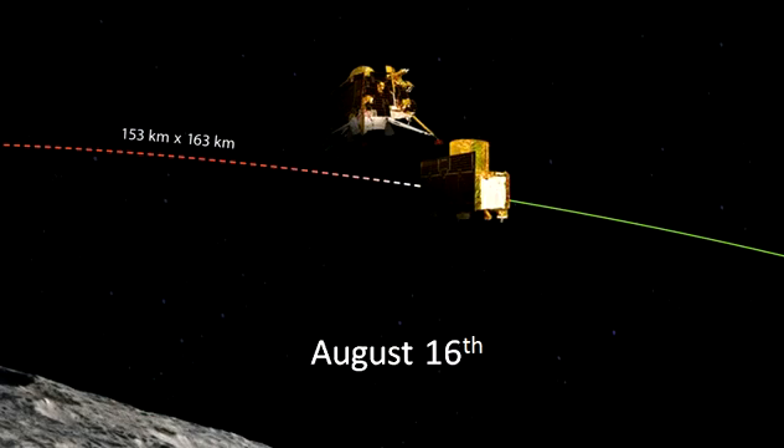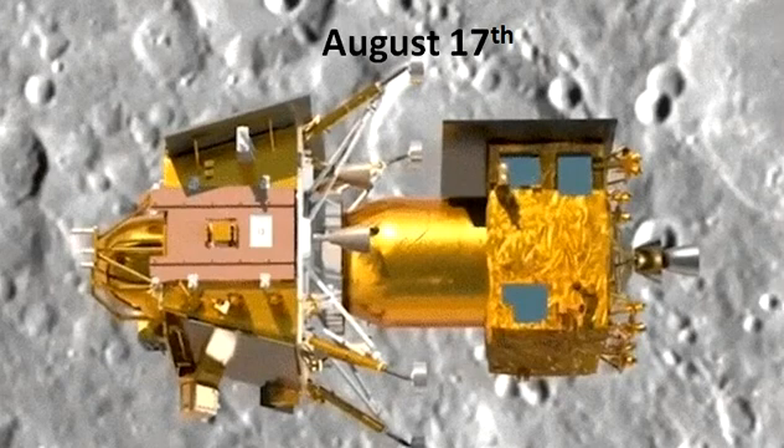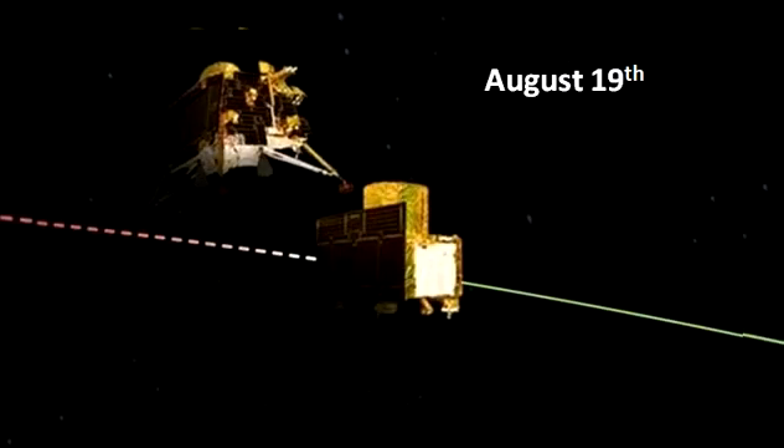August 16: spacecraft brought down to an orbit of 153 km x 163 km after firing is completed. August 17: lander module is successfully separated from the propulsion module. August 19: ISRO performs de-boosting of the lander module to reduce its orbit. The lander module is in a 113 km x 157 km orbit around the moon.